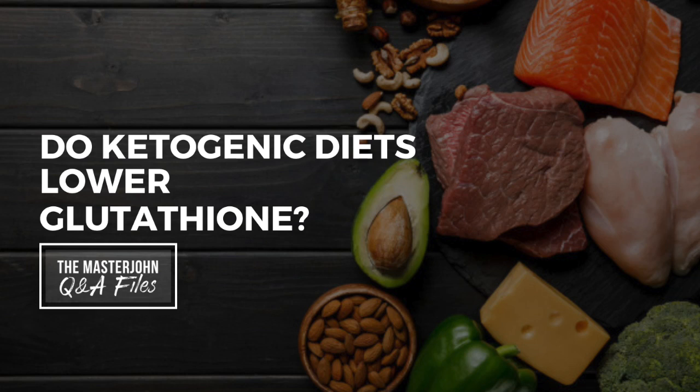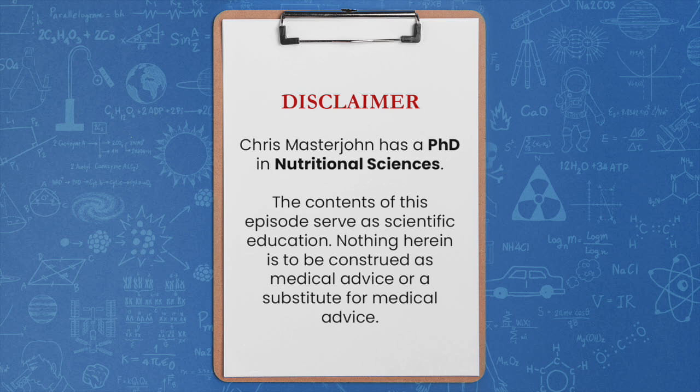Do ketogenic diets lower glutathione? An anonymous attendee asks: you've mentioned before about studies showing reduced hepatic GSH in ketogenic diets. Could you please explain what your expectations would be in terms of how that interacts with glutathione levels in plasma and other tissues? Is the liver normally responsible for glutathione export to the rest of the body, or do tissues mostly make their own? Do you think hepatic glutathione drops because it is exporting more, making less, or both? How does the glutathione reduced-to-oxidized ratio fit into all of this?